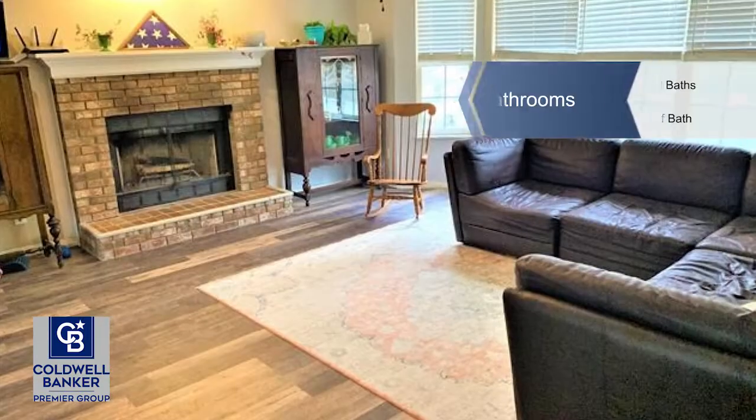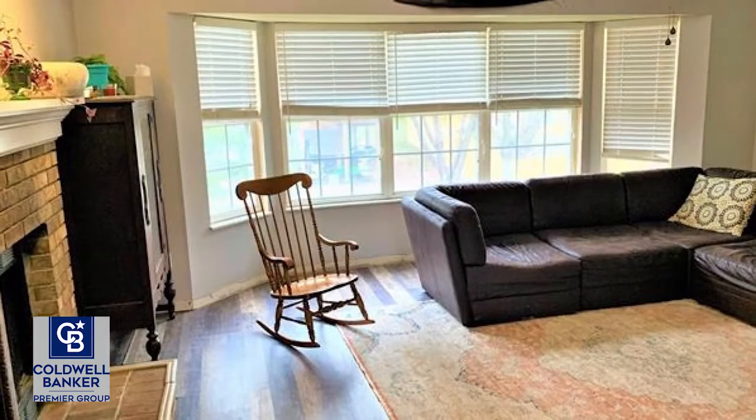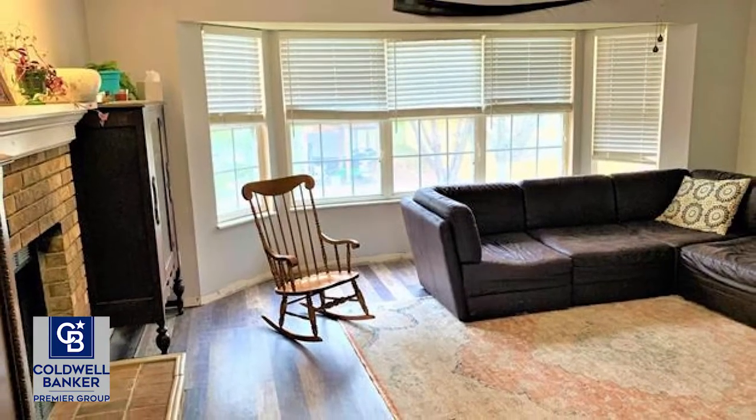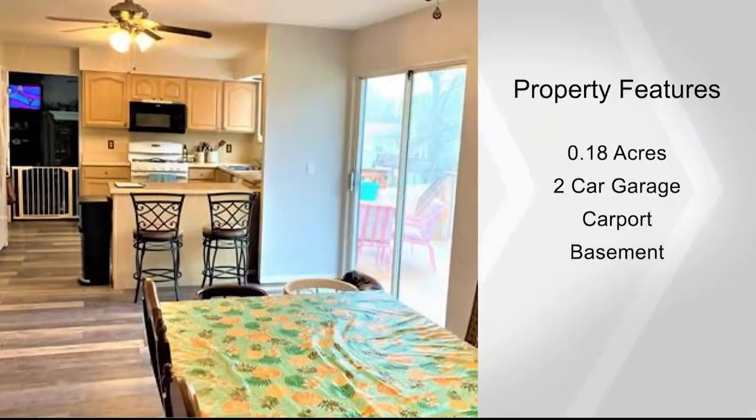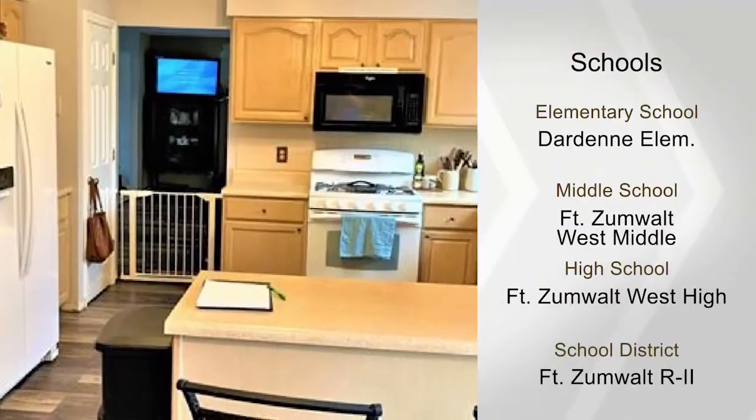Enjoy barbecue on the back deck and watch the kids and dogs play in the reinforced white vinyl-fenced backyard. Enjoy the cold evening sitting by the fireplace in the spacious living room watching TV.